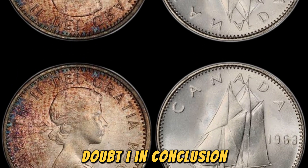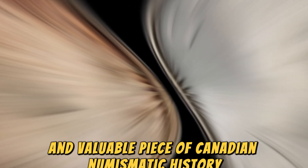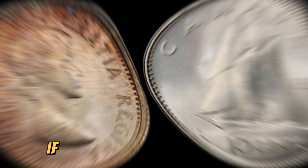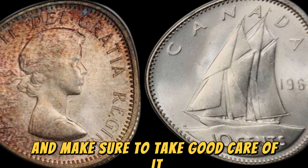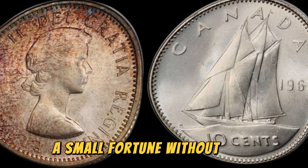In conclusion, the 1963 No Canada 10 cents coin is a rare and valuable piece of Canadian numismatic history. With a value of 1.4 million dollars, this coin is a treasure worth hunting for in the world of coin collecting. If you ever come across one of these coins, consider yourself incredibly lucky and make sure to take good care of it. Who knows, you could be holding onto a small fortune without even realizing it.